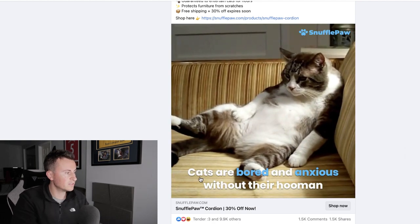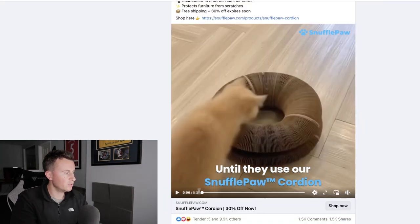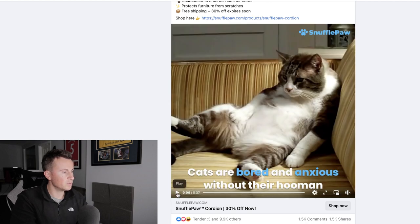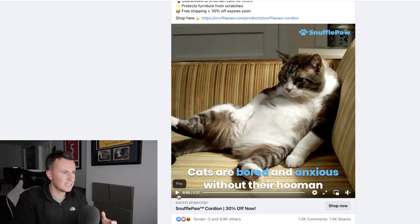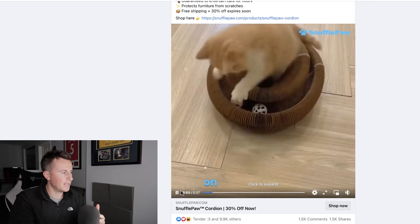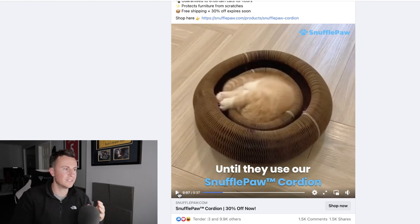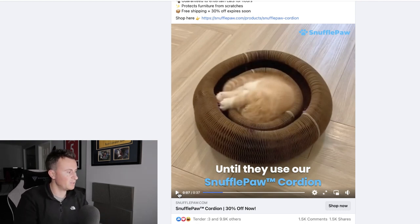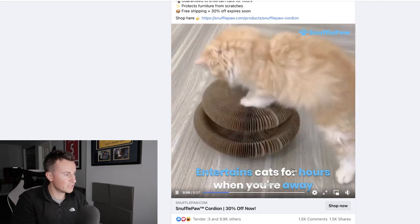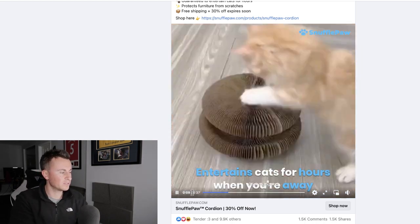Looking at the video ad creative, here are the key reasons why I think it's been so successful. Number one is the really good hook at the beginning. For the first few seconds there's quite a sinister, sad music with a video of a bored and anxious cat. Then it jumps into really fun, upbeat music with an active cat playing with the toy. That contrast in the video is what hooks people in. It also points out different features and benefits at the bottom, solving pain points for cat owners.